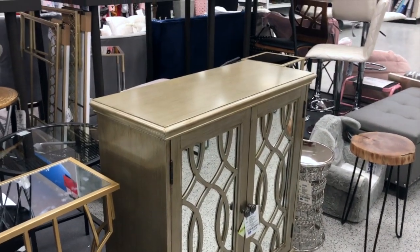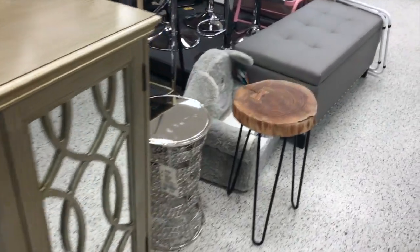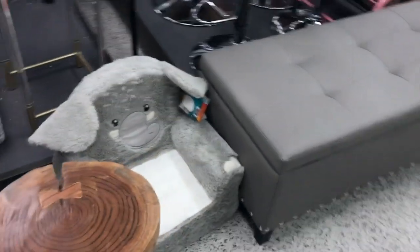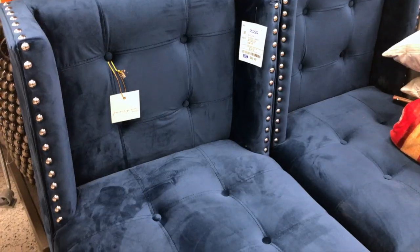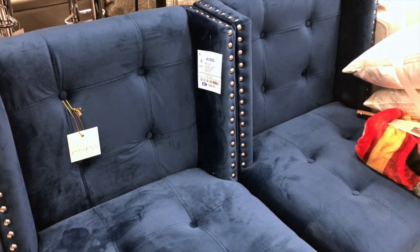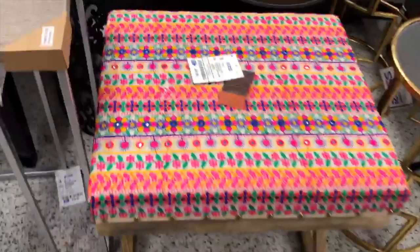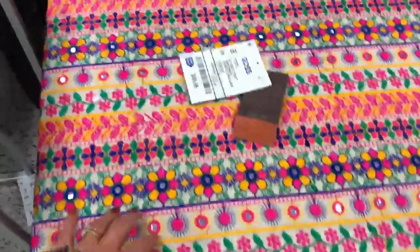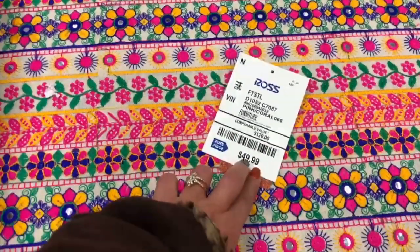They have a good collection of furniture at very reasonable prices. This blue chair is $100. And look at this table — it has an Indian-style design and it's $50, original price is $120.